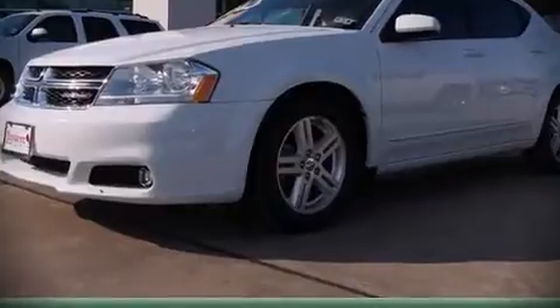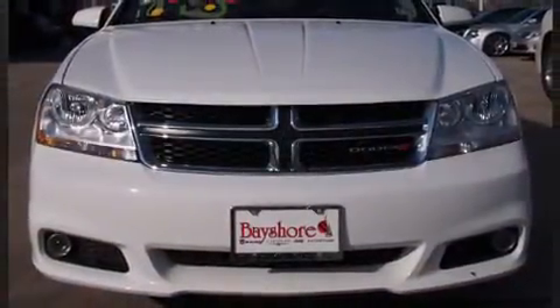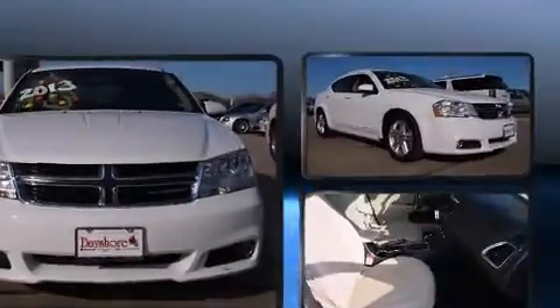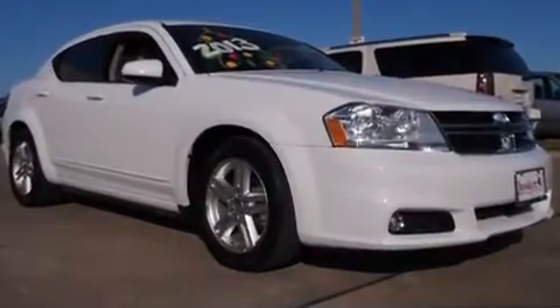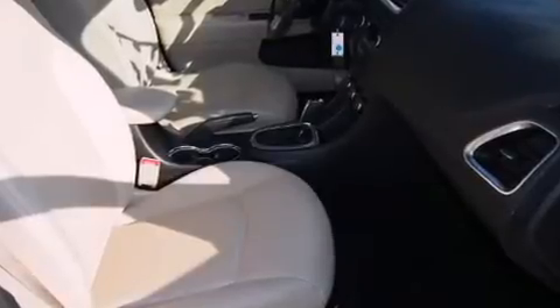The 2013 Dodge Avenger. This four-door, five-passenger sedan still has less than 35,000 miles. Smooth gear shifts are achieved thanks to the refined six-cylinder engine, providing a spirited yet composed ride and drive.